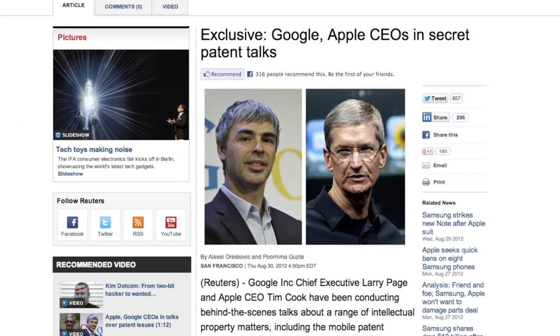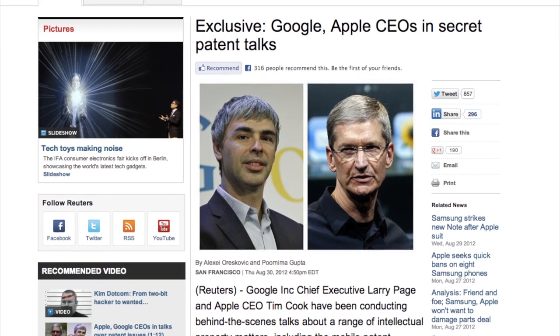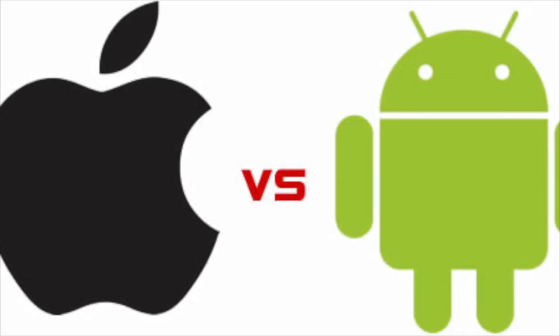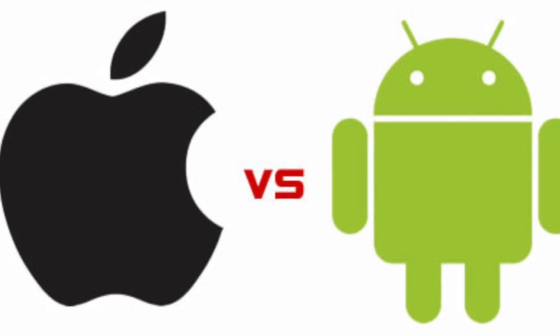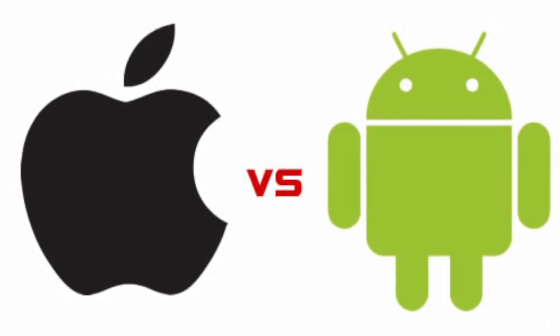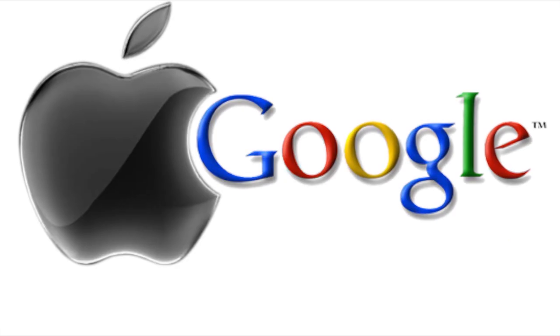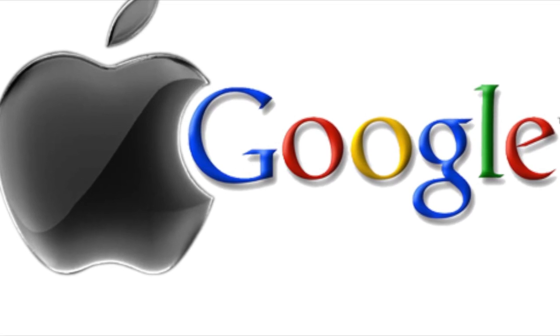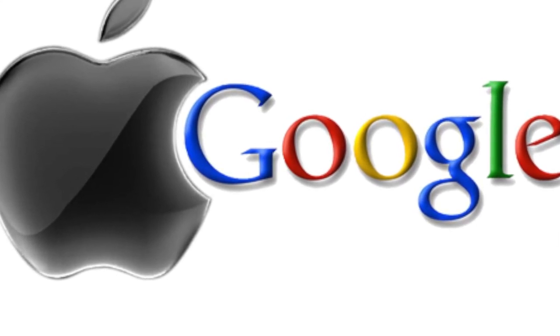Next up, Google and Apple CEOs have been talking secretly about patents. Google CEO Larry Page and Apple CEO Tim Cook have been conducting behind-the-scenes talks about a range of intellectual property matters, including the mobile patent disputes between the companies. The two executives had a phone conversation last week, sources said. Discussions involving lower-level officials of the two companies are also ongoing, and Page and Cook are expected to talk again in the coming weeks.